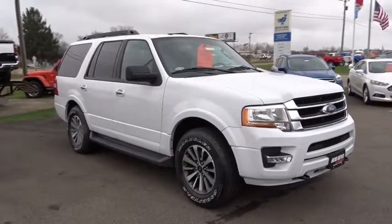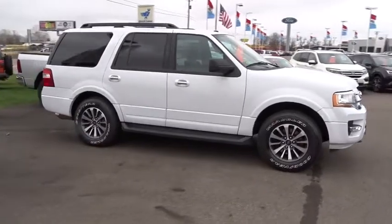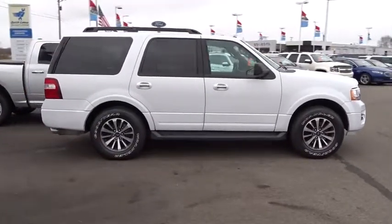The 2015 Ford Expedition. Powerful, controlled, resourceful. Expedition. This vehicle has less than 70,000 miles.